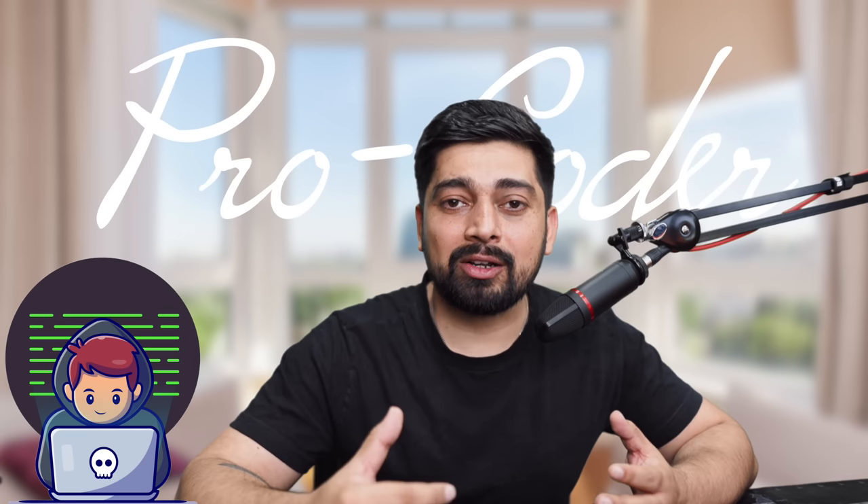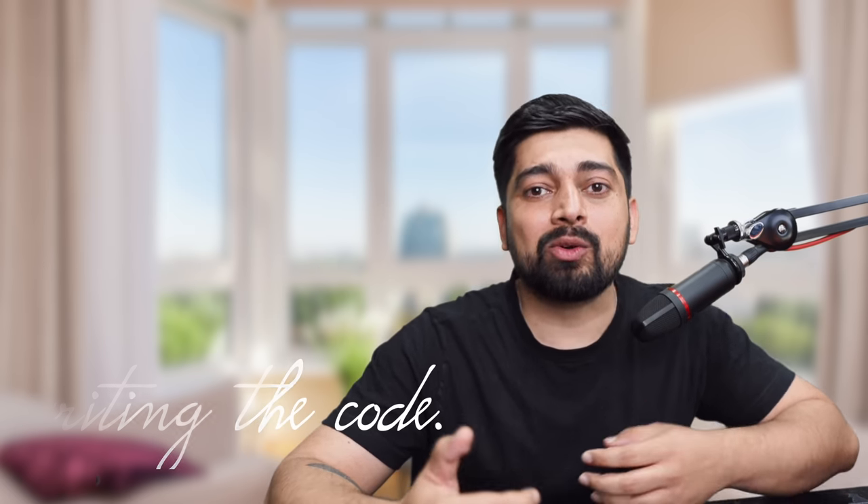Similarly, when I'm coding almost six to seven hours a day, sitting on the computer seven to eight hours daily or probably longer sometimes, I'd really like to make my experience a tiny bit more enjoyable. These keyboards are not going to make me a pro coder — they're not going to help me just become a better coder — but they will actually help me increase my enjoyment while writing code or just having fun on the computer.